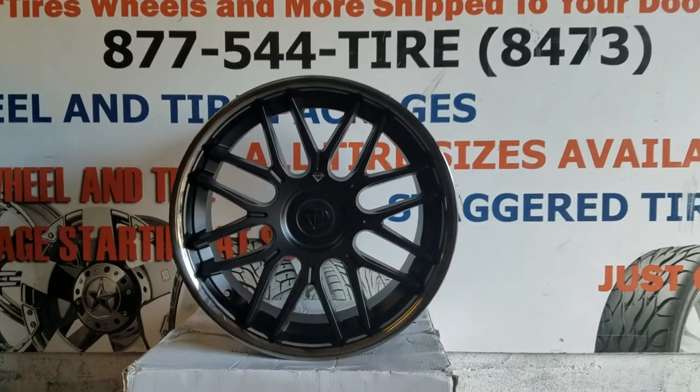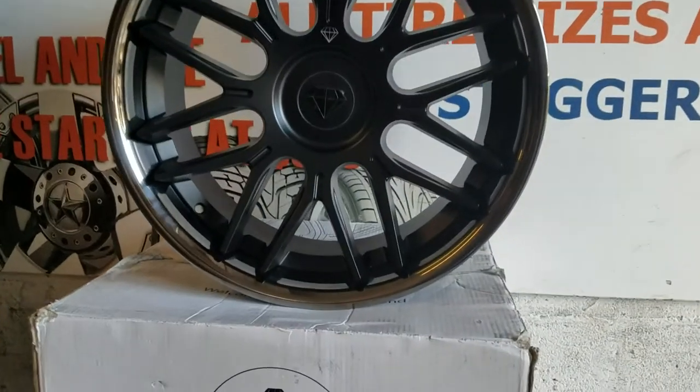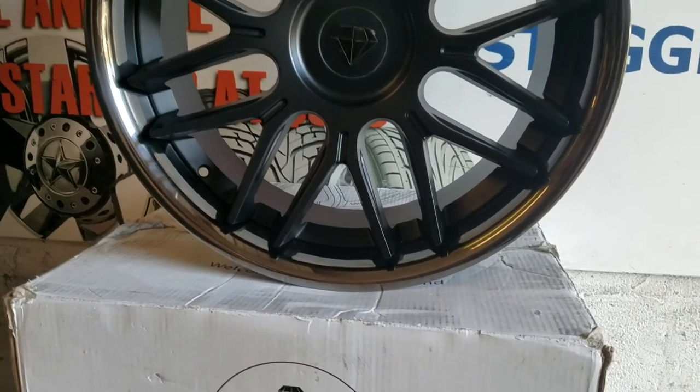Right now we're looking at the Black Diamond BD27. It's a matte black face with a chrome lip with black tint. This is something new that we haven't seen — new for 2018.